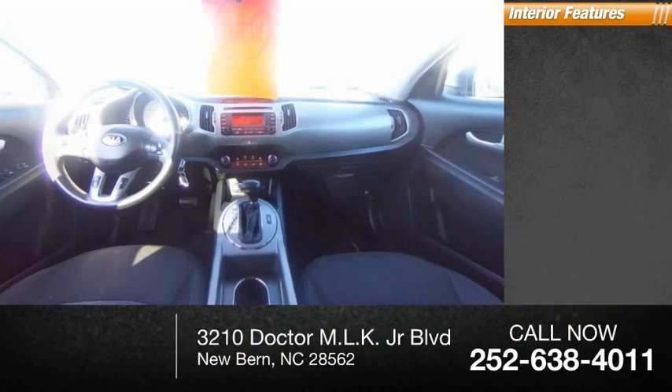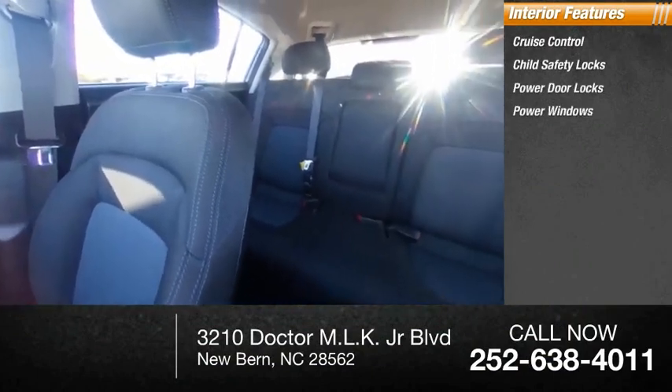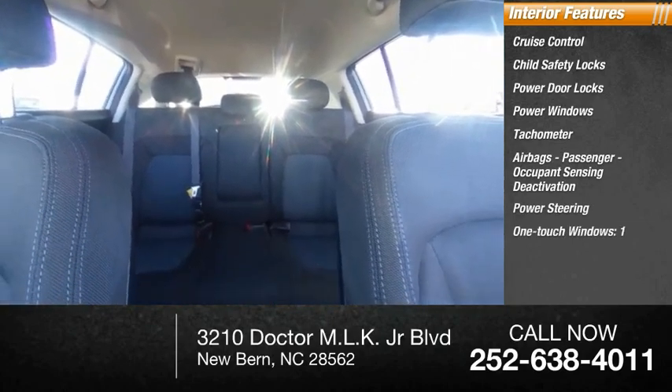Inside you'll find cruise control, child safety locks, power door locks, power windows, tachometer, airbags, passenger occupant sensing deactivation, power steering, and one-touch windows.